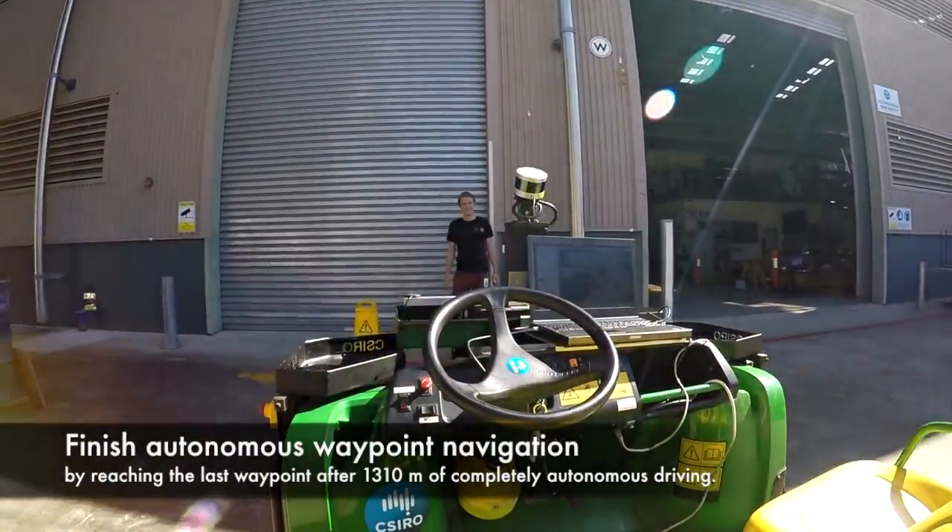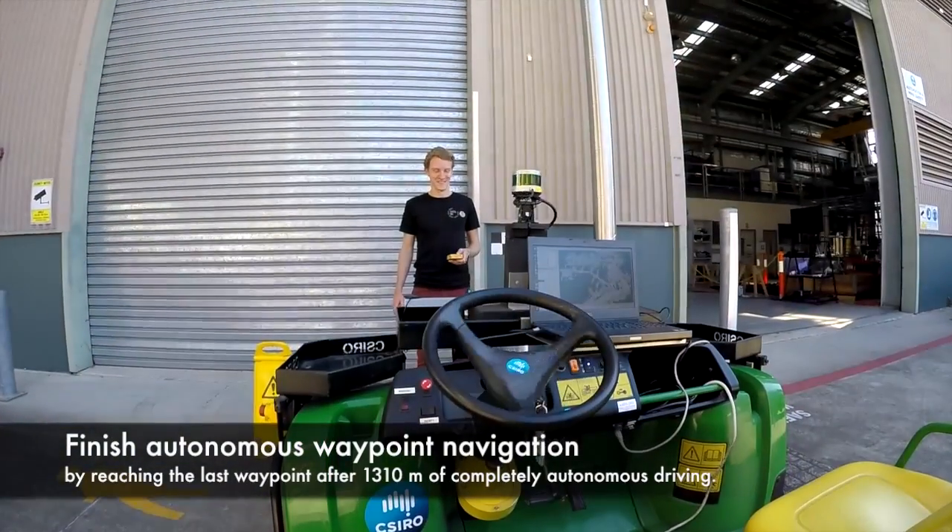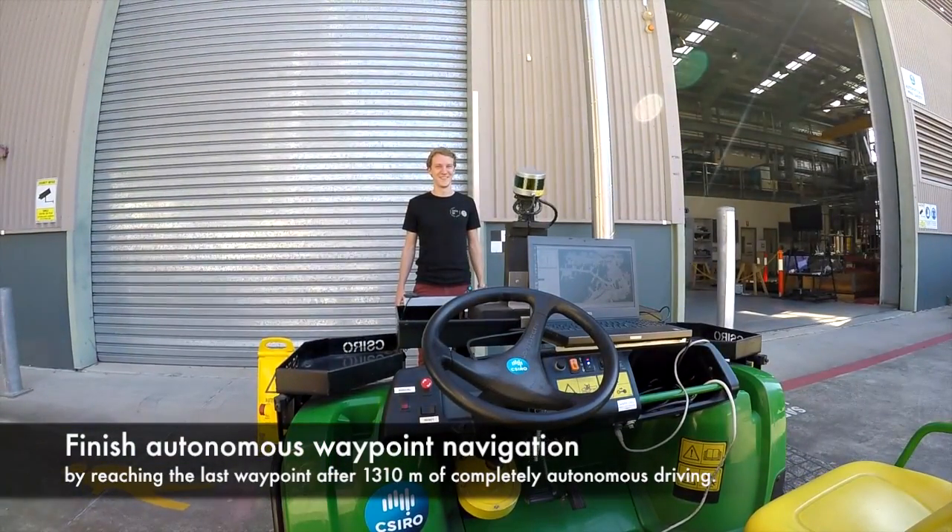After about 1.3 km of fully autonomous driving, the Gator reaches its final waypoint.